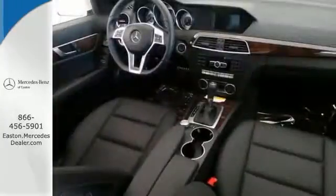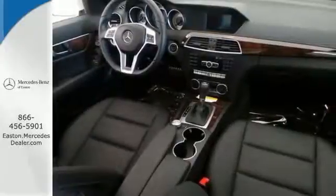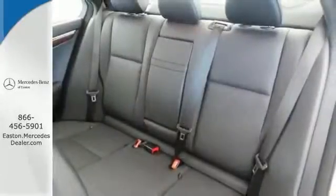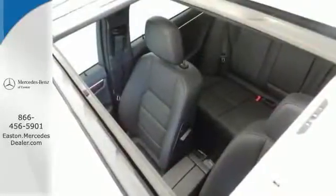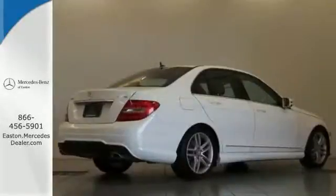It also has heated leather seats, burl walnut wood grain interior trim, heated washer system, power everything and so much more. Stop in and see this very clean vehicle today.